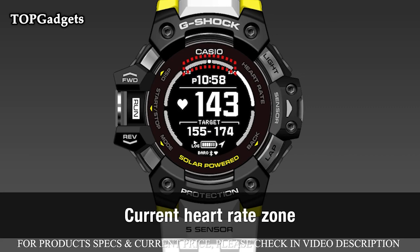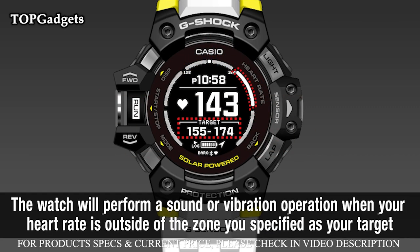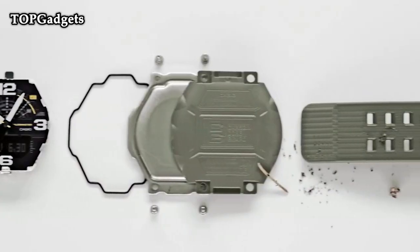This model can measure altitude in 1M increments, previously 5M, and display compass readings with 60 seconds of continuous measurement, previously 20 seconds.